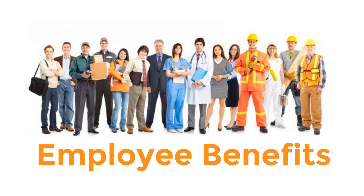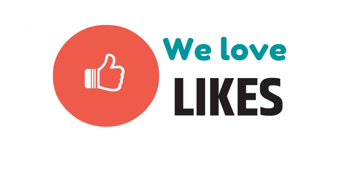If I missed something, feel free to comment under the video. Thank you for watching.